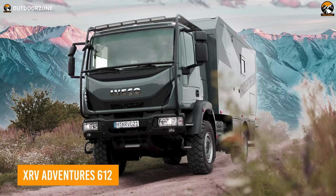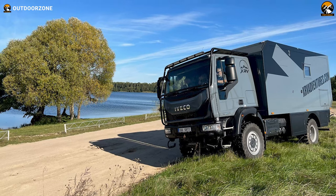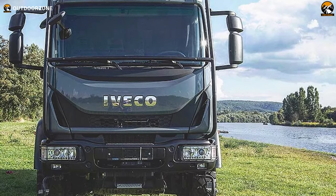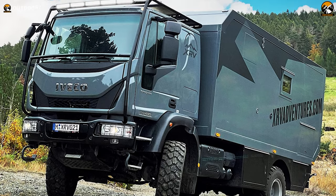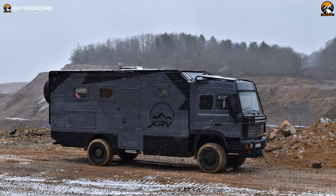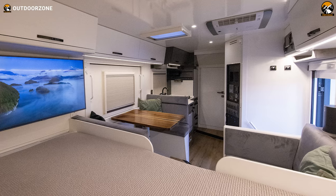XRV Adventures 612 is another perfect one for smaller groups to explore the unknown. Built on the Iveco Eurocargo 4x4 chassis, this one features a 6-cylinder, 6.7-liter engine and has differential locks on both axles to provide maximum traction in all conditions. The fuel tank capacity is 200 liters of diesel, providing ample range for long journeys. XRV Adventures 612 offers a variety of interior layout options and designs, with a focus on comfort and functionality. It features a double bed with suspension, ventilation, heating, and a comfortable mattress. The Corian countertop with integrated sink and single lever faucet make cooking and meal preparation easy, even in remote locations.